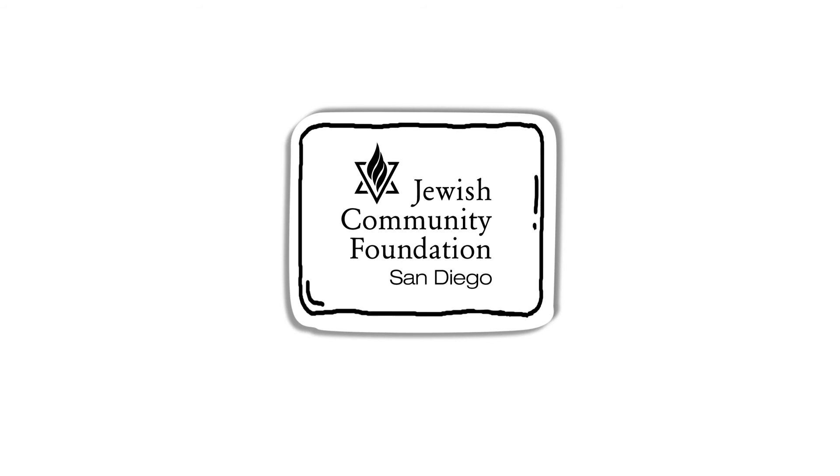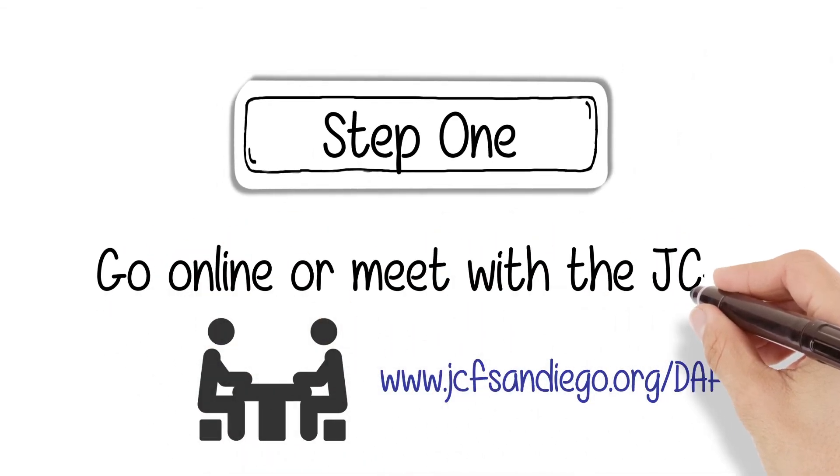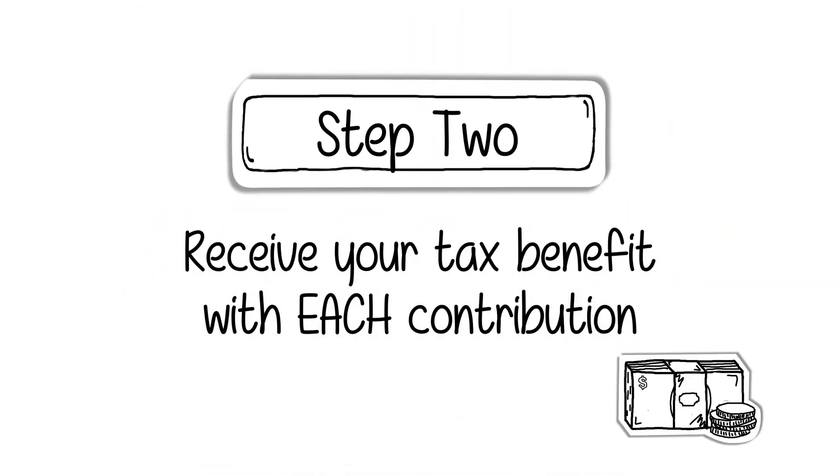The Jewish Community Foundation makes opening and managing a donor-advised fund as easy as 1-2-3. Step 1: Go online or meet with the Jewish Community Foundation and contribute cash, stock, or other assets to a personal donor-advised fund. Step 2: Receive your tax benefit with each contribution in your fund.